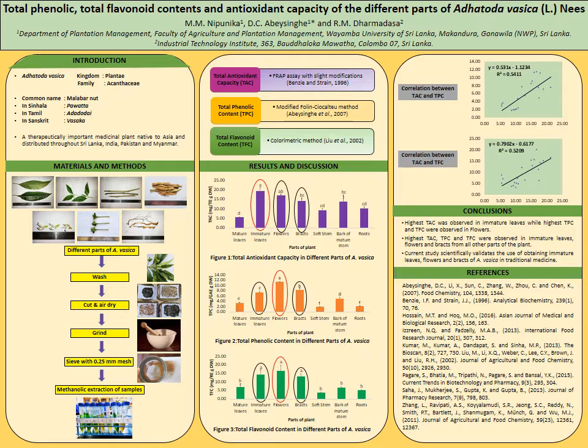Under materials and methods, mature leaves, immature leaves, soft stems, bark of mature stems, flowers, bracts, and roots of Adatoda Vesica were collected from the Kegalle district of Sri Lanka. Methanolic extracts of all samples were used to determine TAC by Ferric Reducing Antioxidant Power Assay, TPC by Modified Folin-Ciocalteu method, and TFC by Colorimetric method.